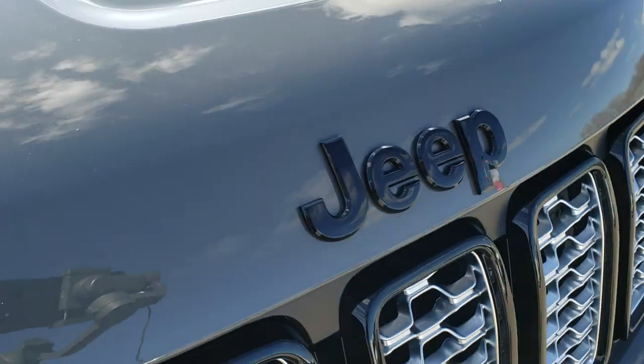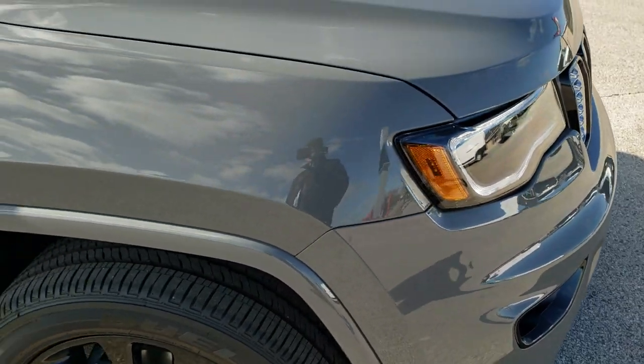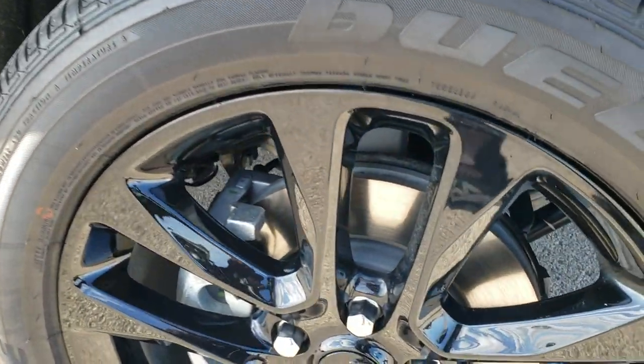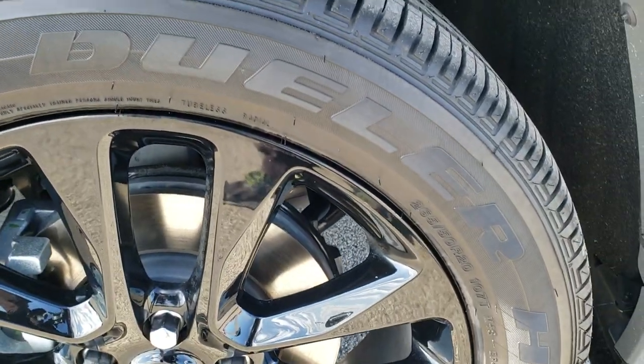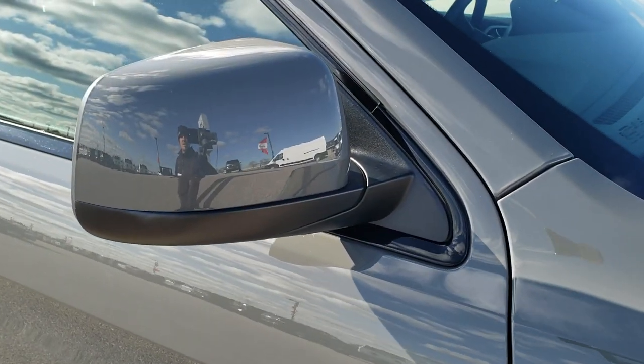You also get the blacked-out Jeep lettering as well as the Grand Cherokee Jeep lettering on the side. Sting Gray is really a good color on the vehicle. You also get the 20-inch painted black alloy rims, Bridgestone Dueler 265-50 R20 tires, and the color-matched mirrors.